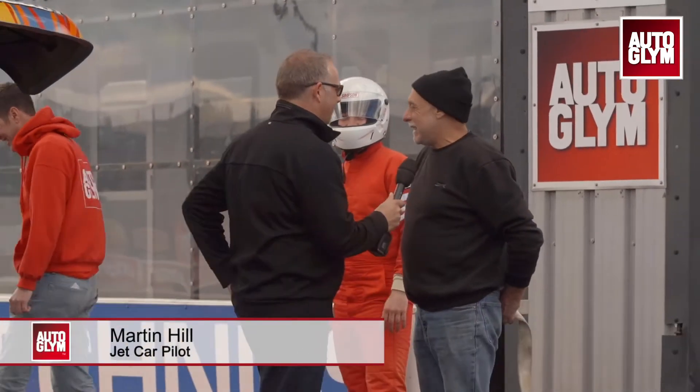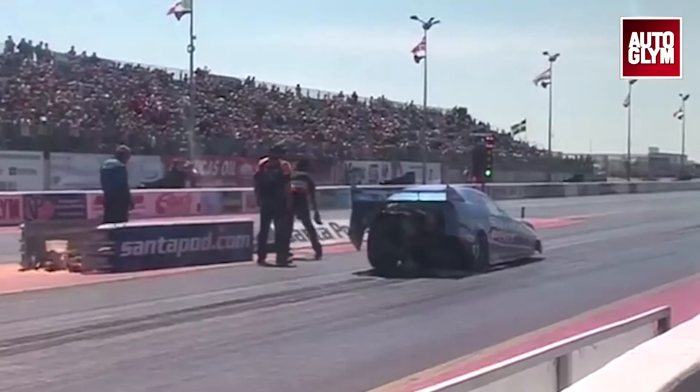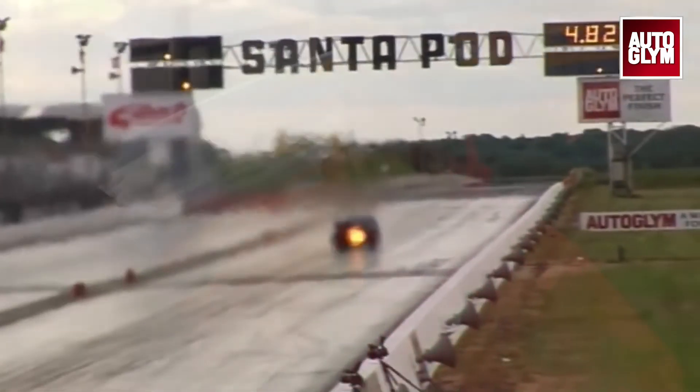Mark, tell us a little bit about the car. As you can see, it's the Fire Force No. 3 jet funny car. It's got a Pratt Whitney J60 engine with afterburner. It's run over 300 miles an hour — five-second quarter mile. Quite exciting, really. A lot of flame, a lot of vapour, a lot of noise. Bang, you're off. Santa Pod is the UK's most action-packed venue, and we're delighted to be here.